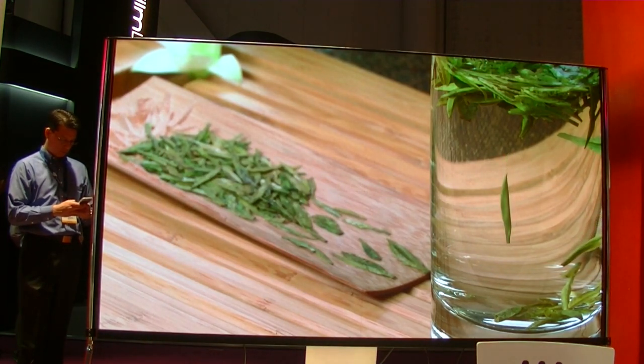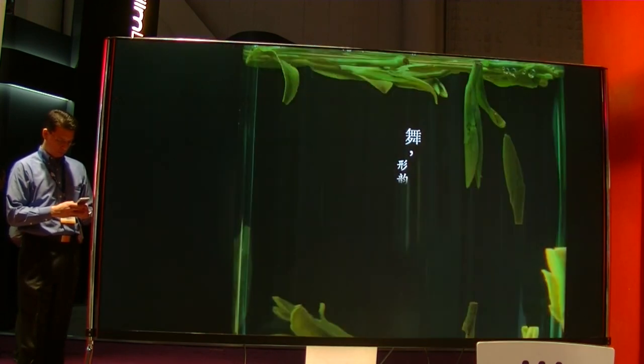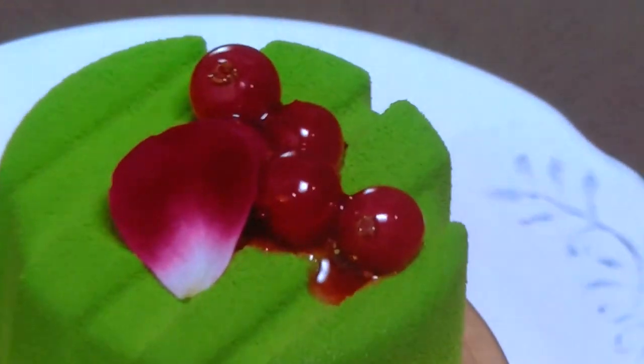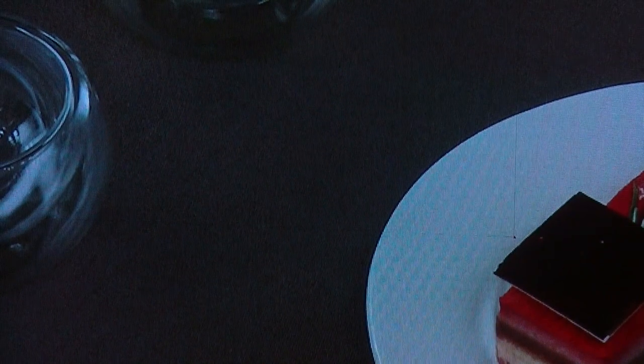There are actually four cabinets or modules in here and this will cost you about $200,000. You can see just a little bit of structure from about 10 feet away, but overall you really can't see the pixels from this distance.